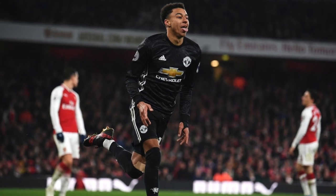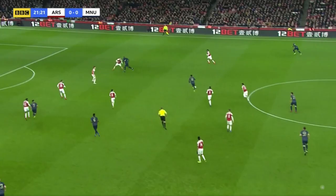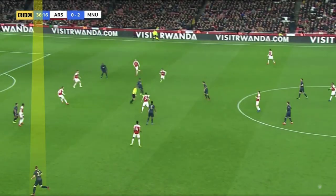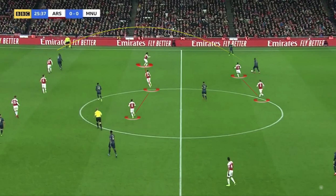In his false nine role, Lingard again looked to drop into midfield. Lingard drops and gets free between the lines, and both Sanchez and Lukaku would then move inside to pin back the Arsenal defenders. But the problem was that both Lindelof and Bailly aren't great ball-playing defenders. Here, Lingard drops and United have a 3v2 in midfield, but Arsenal force the ball outside and Bailly again chooses the long ball to Lukaku.